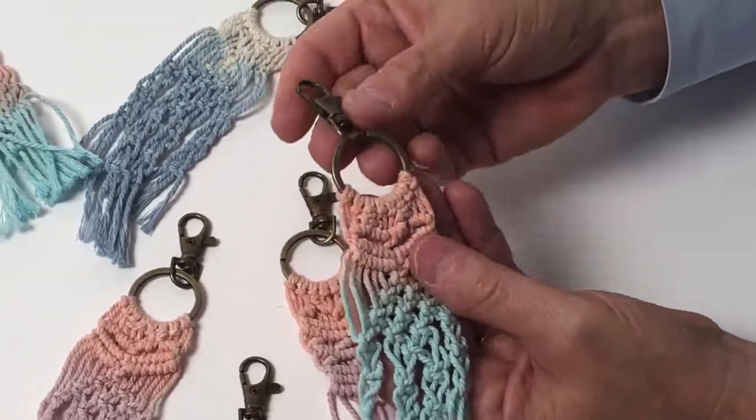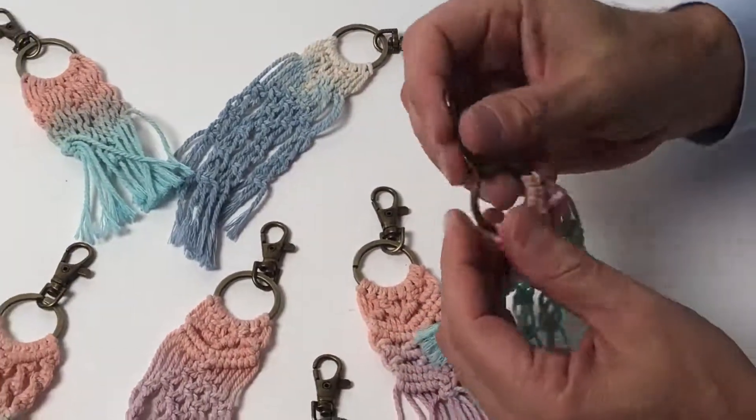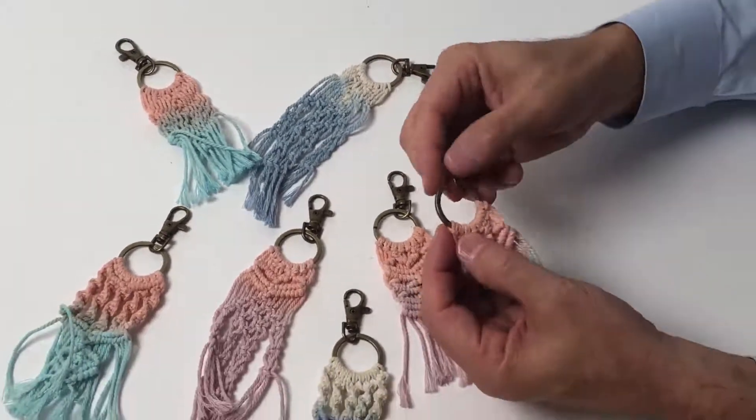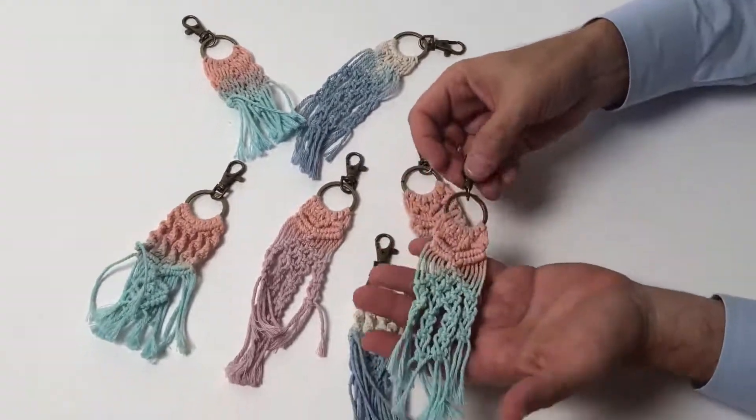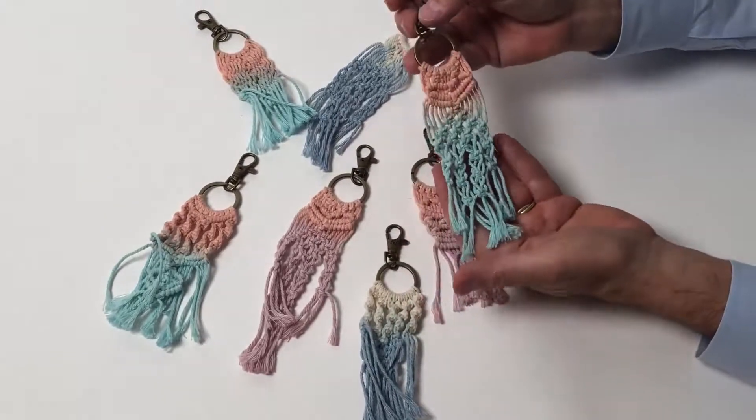Three different shapes here. The hardware itself is antique brass. This is a great bag enhancer or a key ring. You just slip the keys on this metal ring and this will show everyone that you are fashionable and on trend.